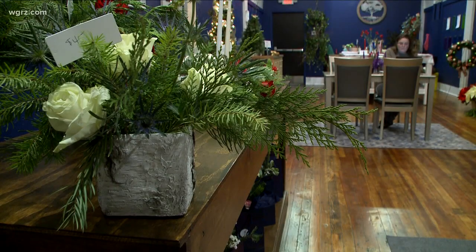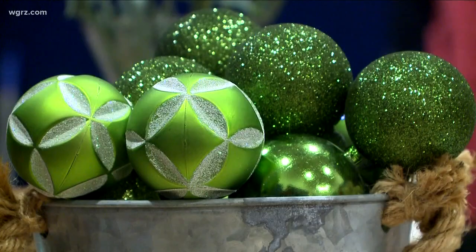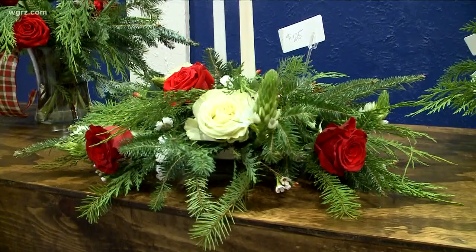There are also several shops on the first floor. April Spencer owns April Spencer Floral Design. She lives in the neighborhood and was working out of her basement but was running out of space. She says having a banquet facility in the building is ideal.